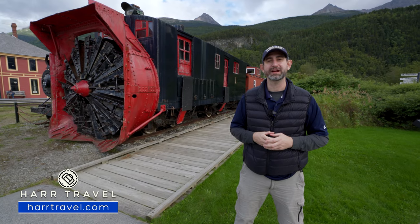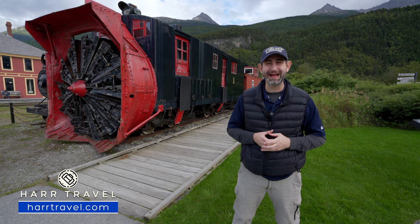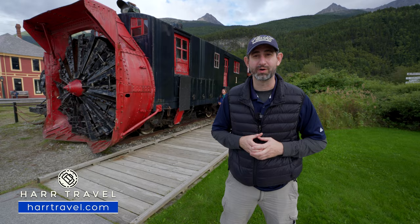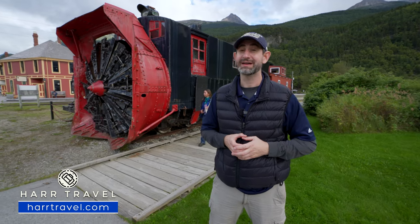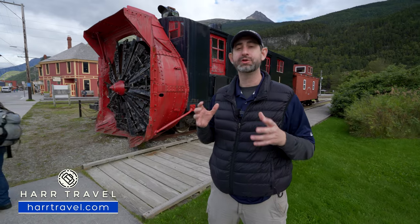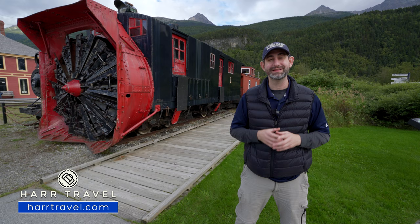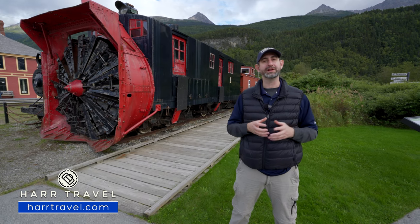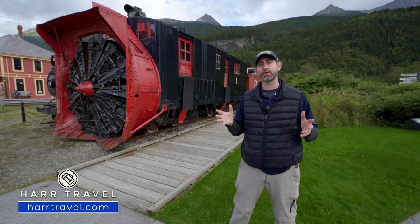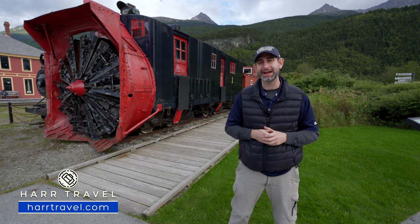Greetings everyone, this is Danny from hardtravel.com, your cruise experts, and today I'm in beautiful Skagway, Alaska. We're getting ready to do one of my favorite excursions in the entire world. I've been on a lot of cruises and done a lot of excursions, but none top this in my mind, because you combine incredible scenery of the White Pass with a lot of history — they do a full narration on your way up and down, pointing out important spots and explaining the history of the Gold Rush here in Skagway.